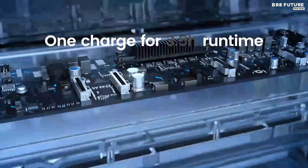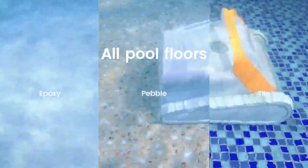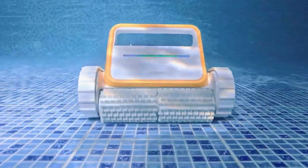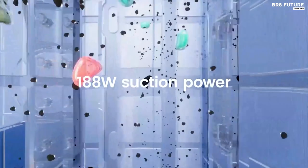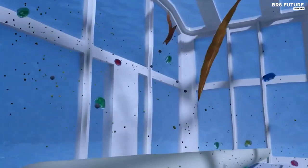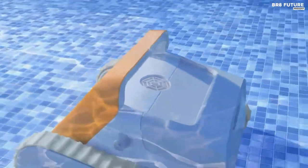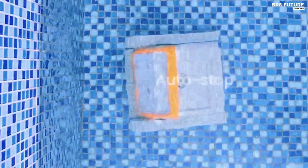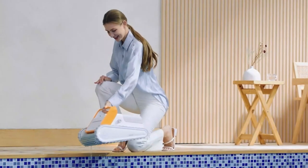Unlike traditional pool cleaners, the advanced algorithm of the Tank X11 allows for true intelligent path planning, making it 10 times more efficient. The Tank X11 is automatic, cordless, and extremely easy to use. Just turn it on, place it in the pool, and let it do its job. For easy retrieval, it parks near the pool wall when its battery is low or after completing a cleaning cycle. All of these features come with a price of only $799.